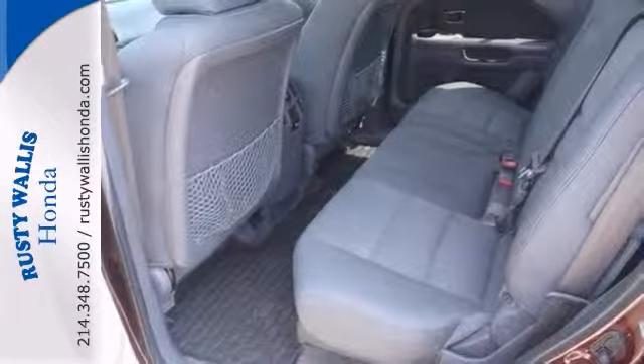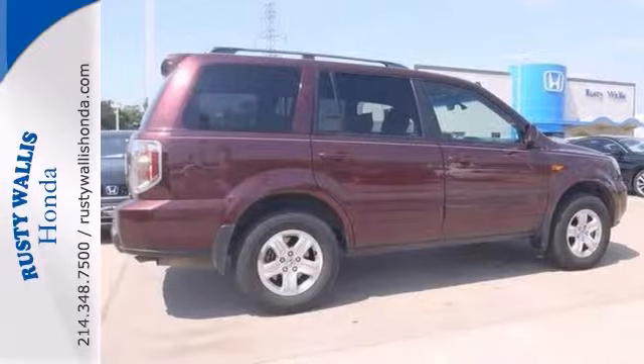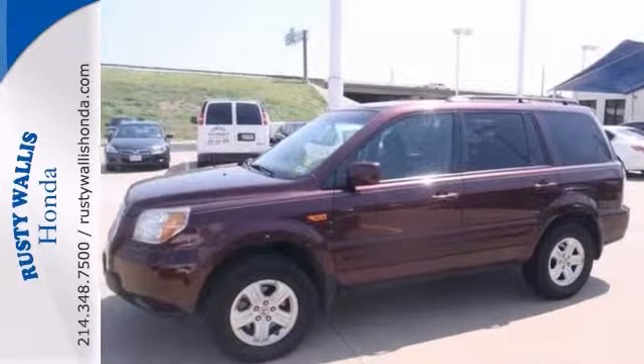And if you want great MPGs, this SUV is it. Don't wait, because the next guy isn't going to. Come on in for a test drive for this Honda Pilot today.